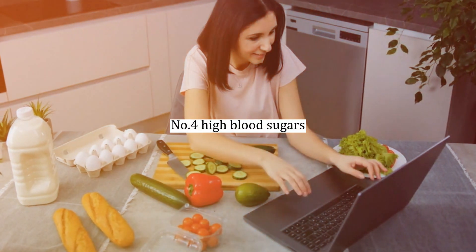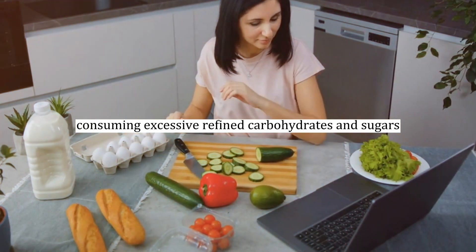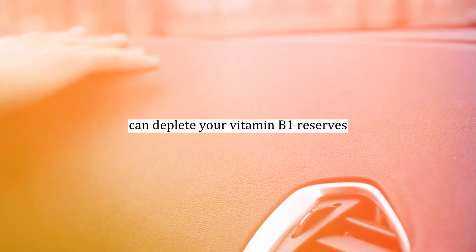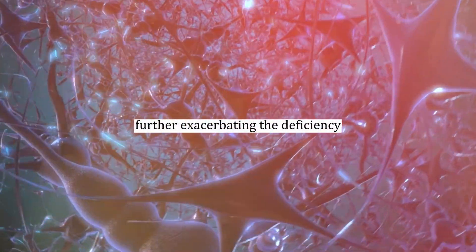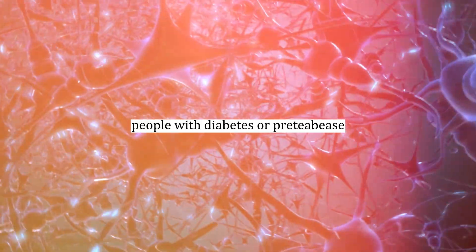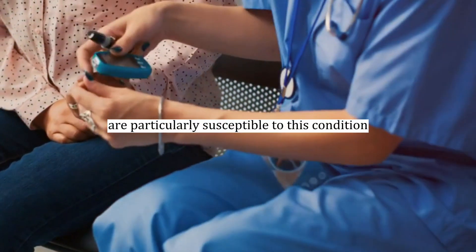Number four: high blood sugars. Consuming excessive refined carbohydrates and sugars, such as bread, sweets, flour, and biscuits, can deplete your vitamin B1 reserves. These foods quickly convert into blood sugar, further exacerbating the deficiency. People with diabetes or pre-diabetes who have high blood sugar levels are particularly susceptible to this condition.